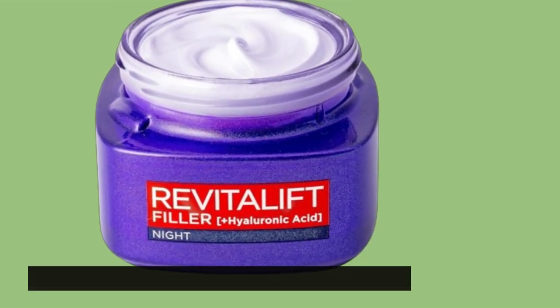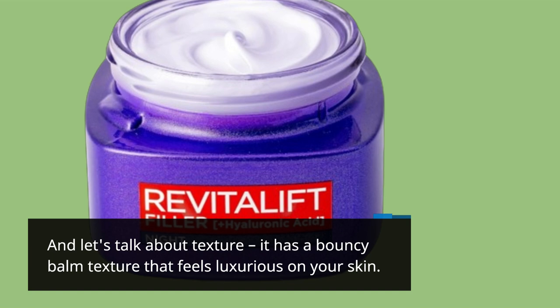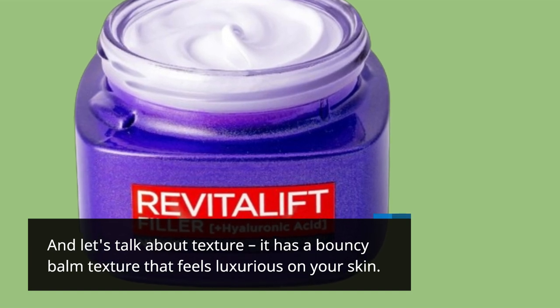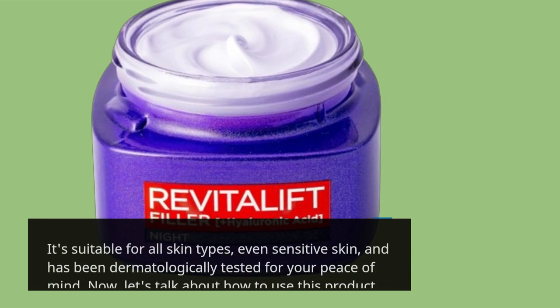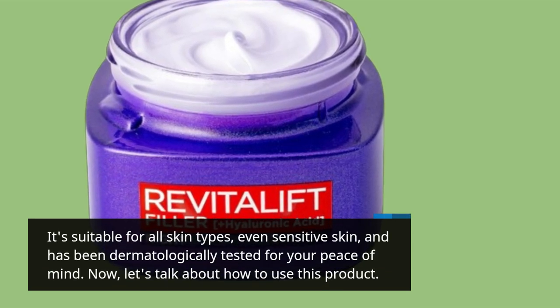Let's talk about texture. It has a bouncy balm texture that feels luxurious on your skin. It's suitable for all skin types, even sensitive skin, and has been dermatologically tested for your peace of mind.